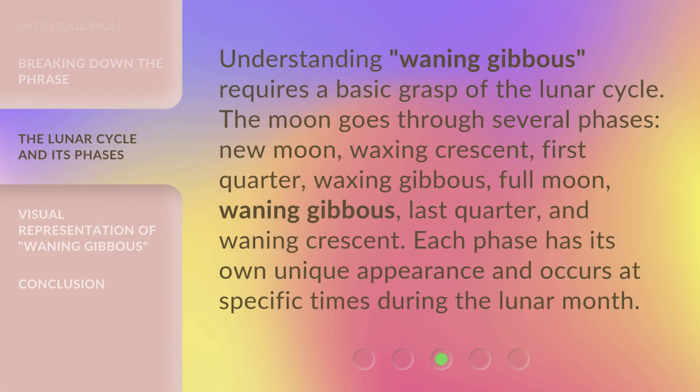Understanding Waning Gibbous requires a basic grasp of the lunar cycle. The moon goes through several phases: New Moon, Waxing Crescent, First Quarter, Waxing Gibbous, and Full Moon.